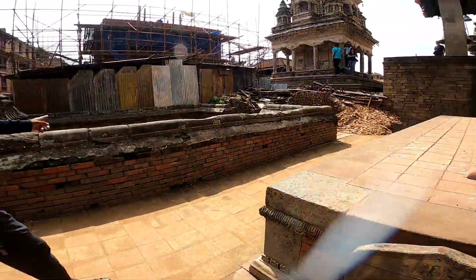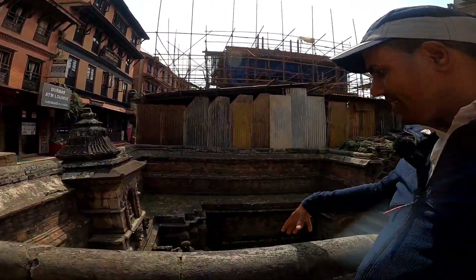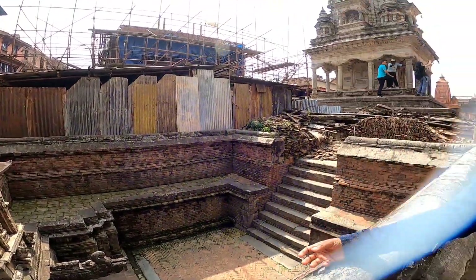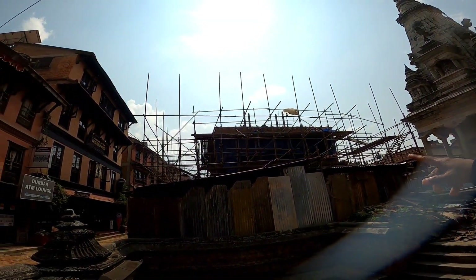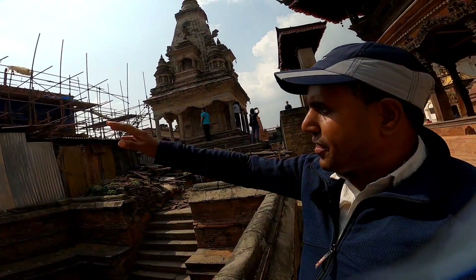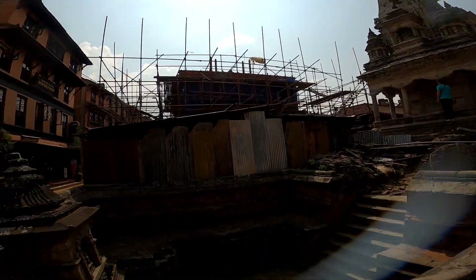Over here you can see this is called a public bath. In ancient times the public used to bathe here and wash their clothes. Now it is considered historical. Over here under construction is the Pashupatinath temple, which is a copy from Kathmandu — there is a big one in Kathmandu and this is a small one. Pashupati Devastana is the same place.